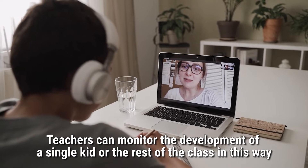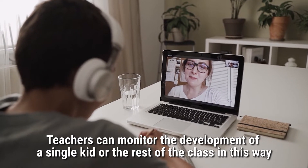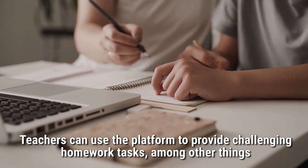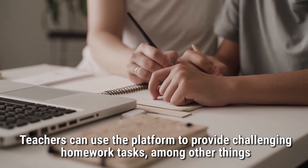Teachers can monitor the development of a single student or the rest of the class in this way. Additionally, teachers can use the platform to provide challenging homework tasks, among other things.